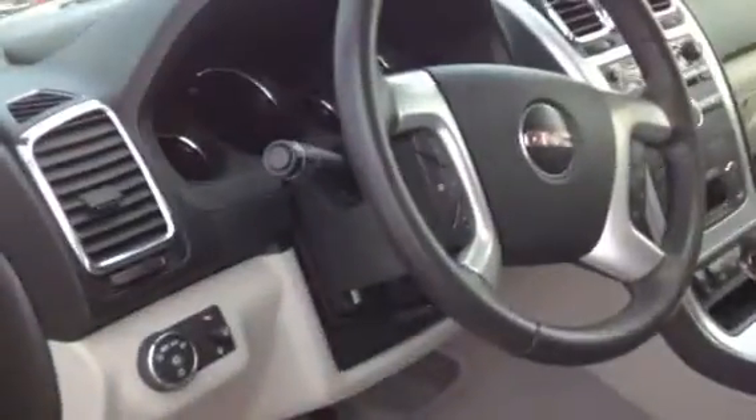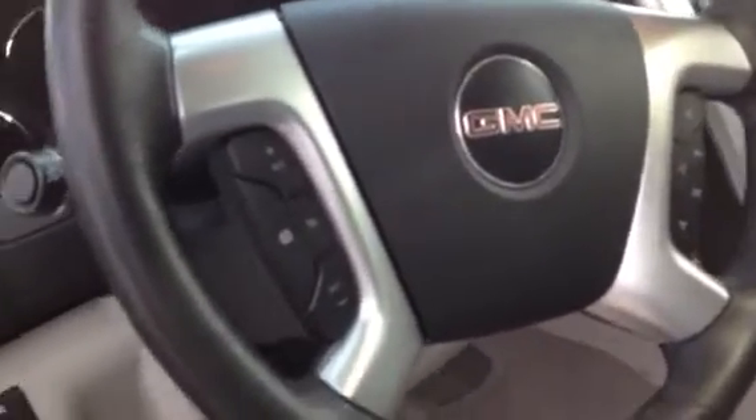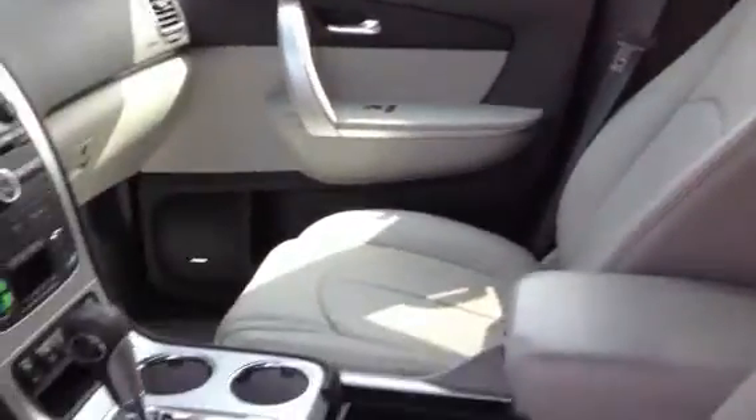Steering wheel controls — you have your radio and cruise control right on the wheel so you don't have to let go. Automatic lights. Leather everywhere. Heated seats.